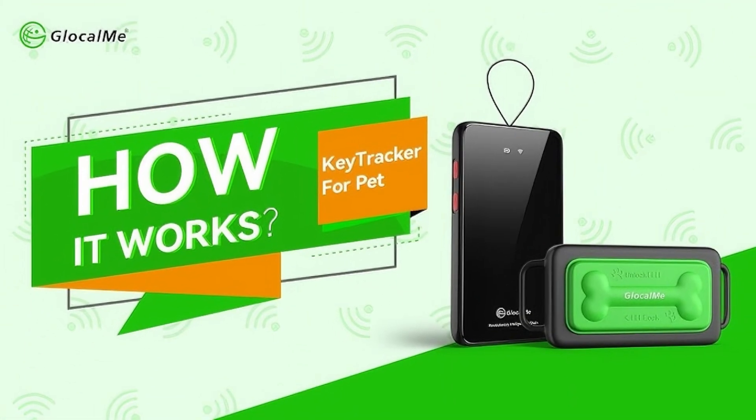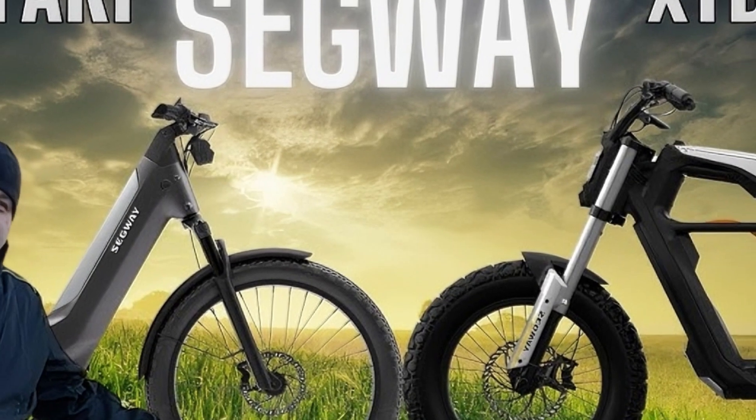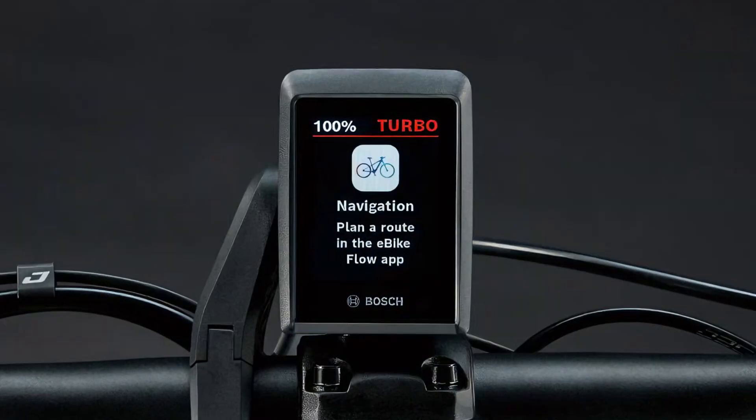GlowMe introduced a pet key tracker that can find your animal anywhere in the world using multiple coverage options. Segway presented e-bikes under the XFAR and Zyber lines, which come with anti-theft protection and GPS navigation features.